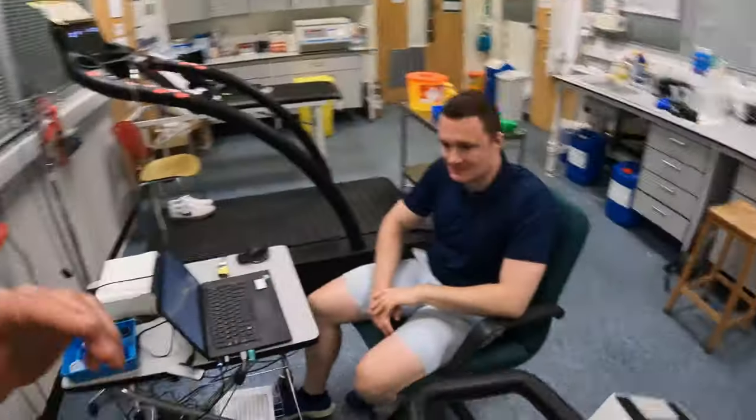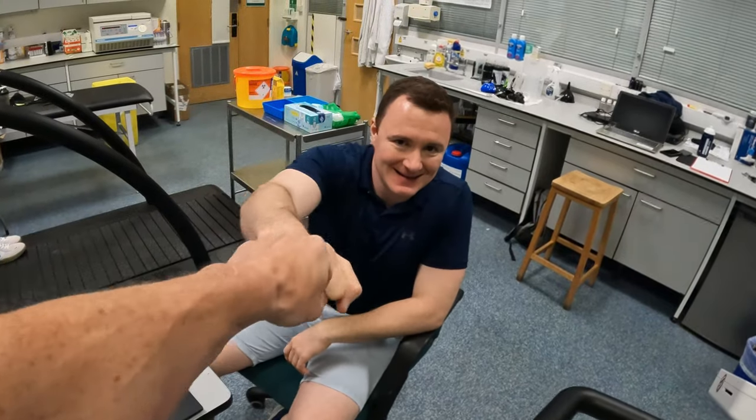Welcome one and all to Adam Esherwood's Oxford Laboratory. Adam, always a pleasure — it's nice to see you again. How's it going? Yeah, not too bad, good to see you back on the bike and back in the lab for a bit of testing, so we see where you are physiologically post-injury.